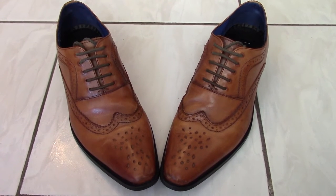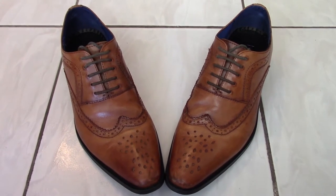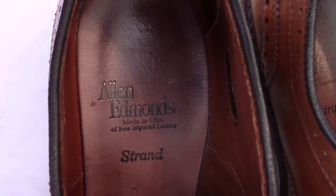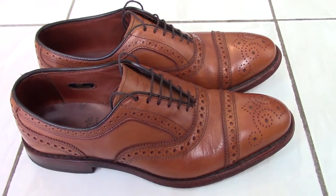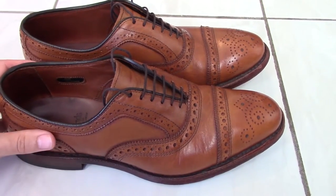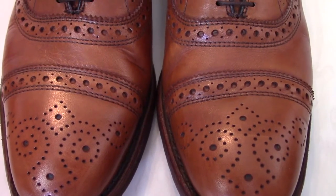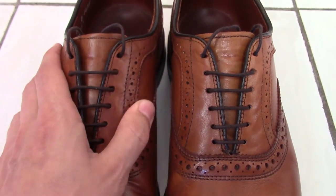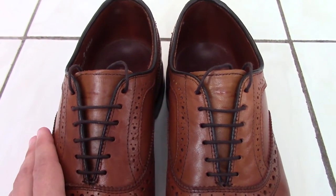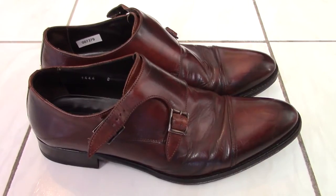I also have a pair of Allen Edmonds Strands here — again you can see the broguing design, this is a cap toe. These would be perfect for business professional or a formal event. The quality of leather on these is second to none, just extremely soft. It's a very comfortable shoe and it will last a lifetime.